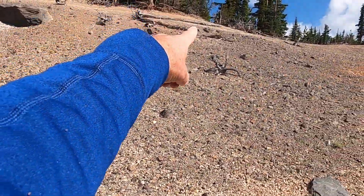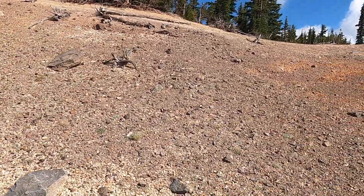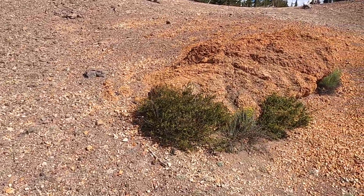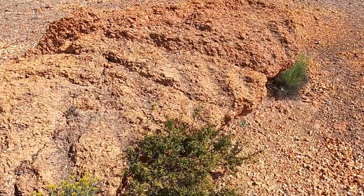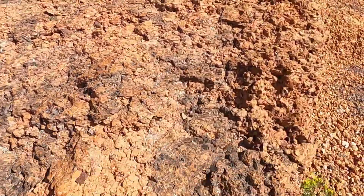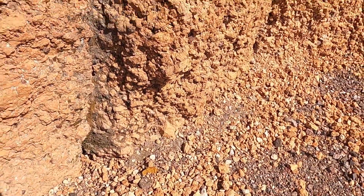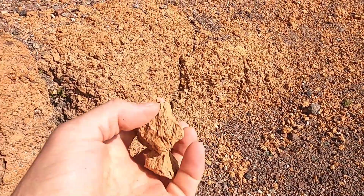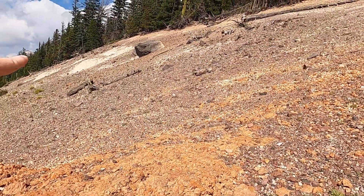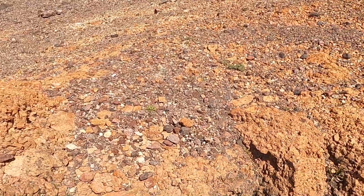We can see some of the white pumice still up here by the tree line, but now down at road level we've got this orange deposit. As we look at this, it's better glued together, but it looks really similar to what we just saw. Except now the same pumice we looked at is this orange, almost red color — but it's the same material. In fact, we can see it just connecting from here to there. So what was going on here? What was happening?